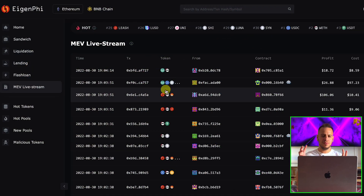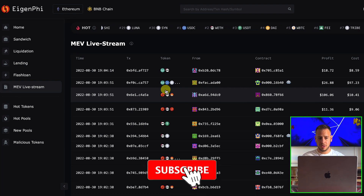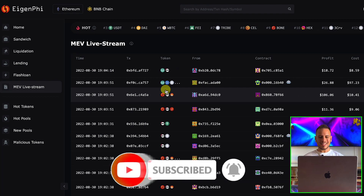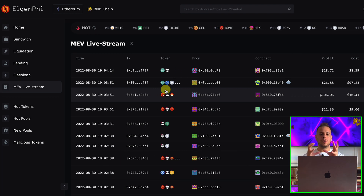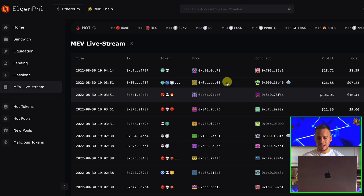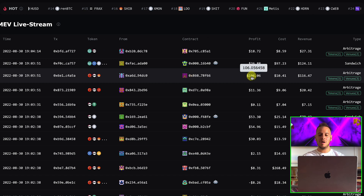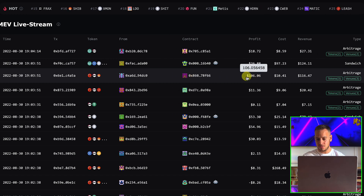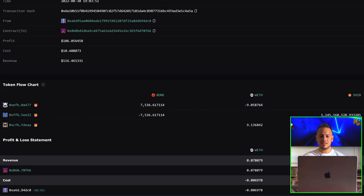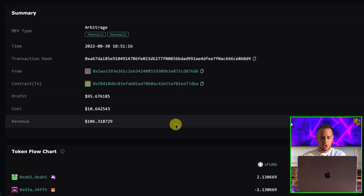This is just an overview, but if you want to learn more in depth about these things, make sure to subscribe and check my other tutorials on sandwich attacks, liquidations, and more. Now let's go into a single transaction where an MEV bot made profit and analyze it. You can simply click on any one — right now someone made $106 profit with zero risk in a single transaction, which is quite incredible. But let's analyze another arbitrage transaction which is simpler to grasp.